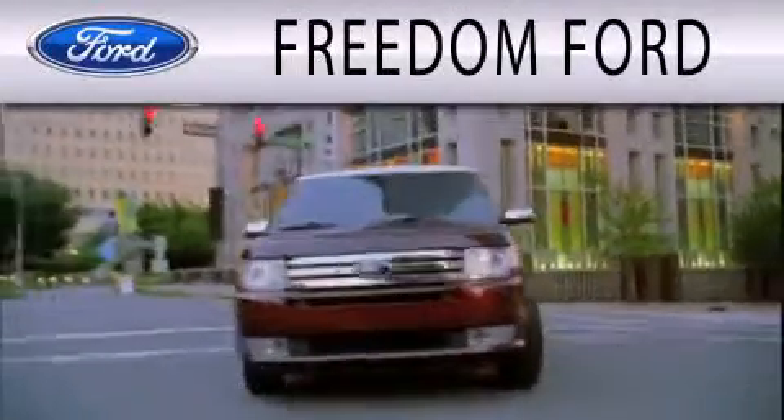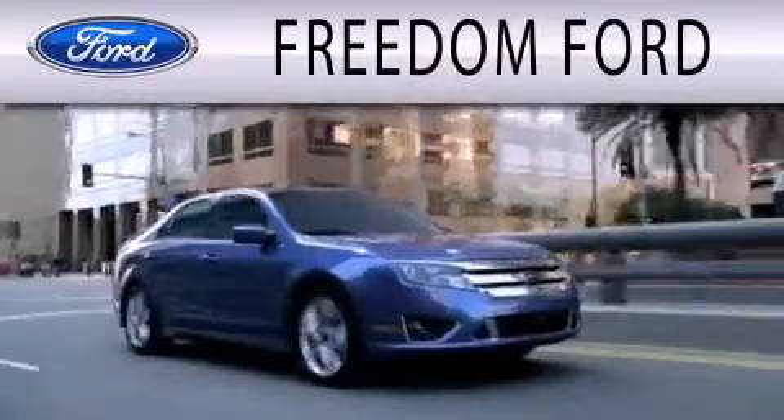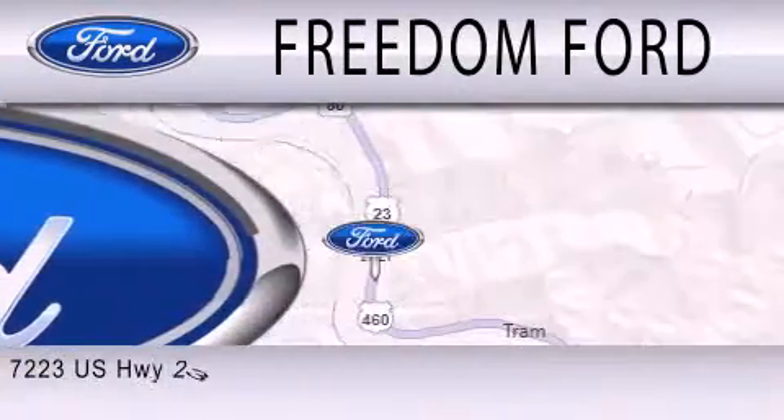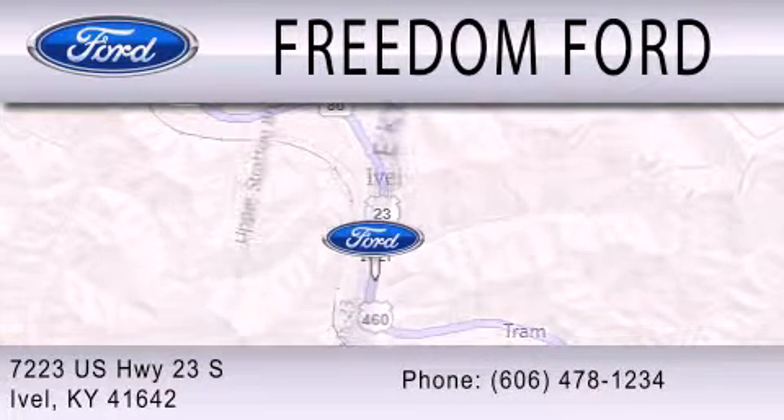Freedom Forward is dedicated to doing everything possible to ensure that the experience you have selecting your next vehicle is as pleasant as possible. We're located at 7223 U.S. Highway 23 South in Ivole.